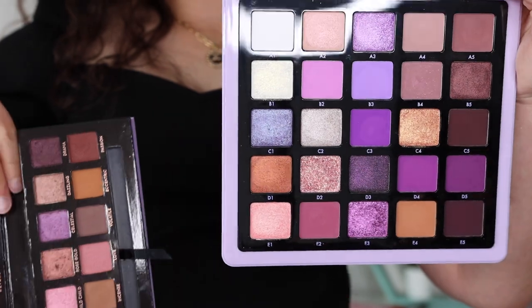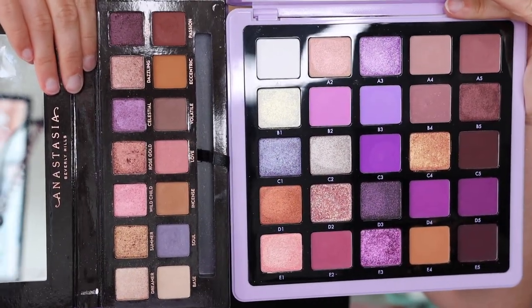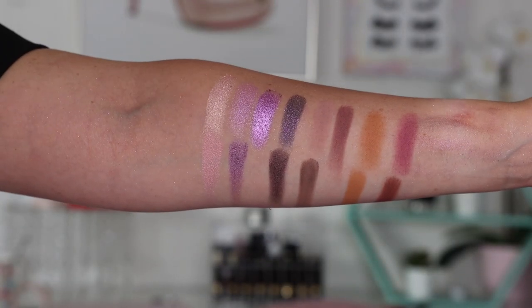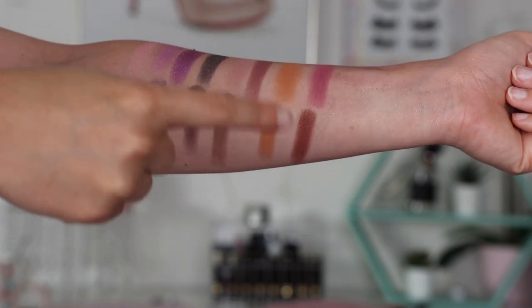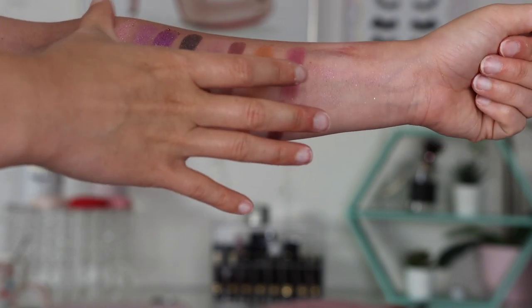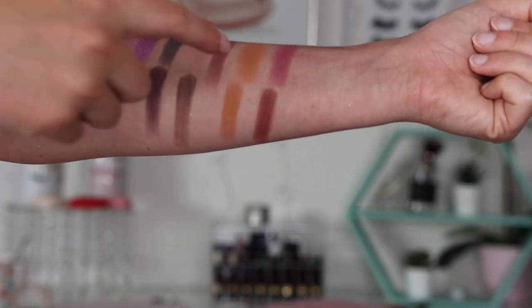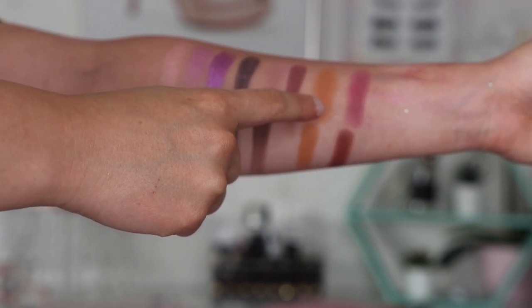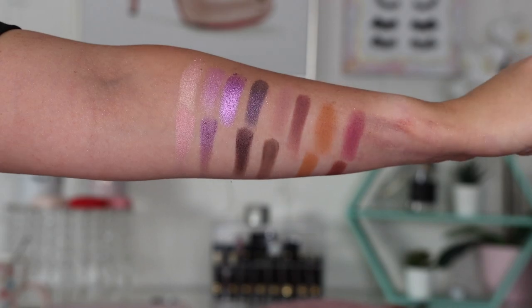As far as comparisons go — I wanted to compare the Norvina 5 to the OG Norvina palette from their regular line. The top row on my arm is Volume 5 and the bottom is the original Norvina palette. To be honest, there really isn't a very close shade match. The closest are this eccentric shade in the Norvina palette and a terracotta-y brown-orange shade in the Norvina 5 — they're very close but it's such a versatile color I'm not even mad. The rest of the shades are pretty far off, so you can definitely have both of those palettes.